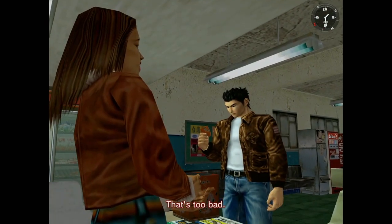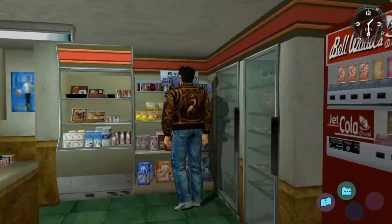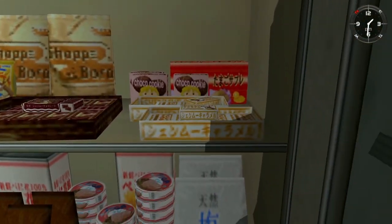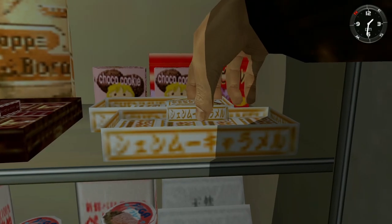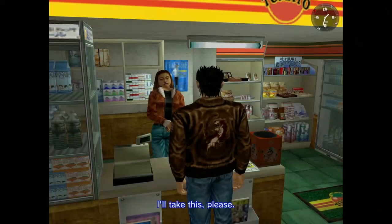They got Sonic Jam on the side — Japanese. Sonic Jam and Deep Fear I have Japanese copies of. I think that's all for the Sega consoles games I've got.